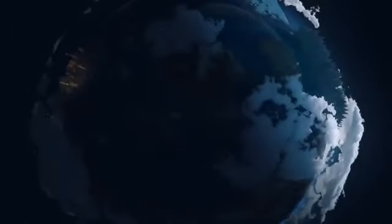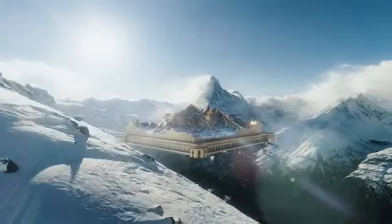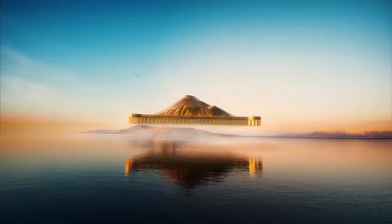As you build your collection of picks in Planet IX, you may find a landmark. These digital representations of inspiring real-world locations are unique tokens called NFTs.